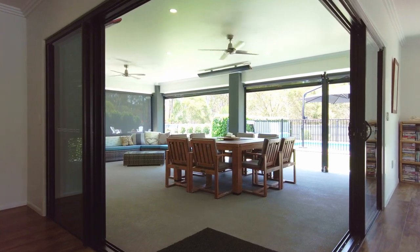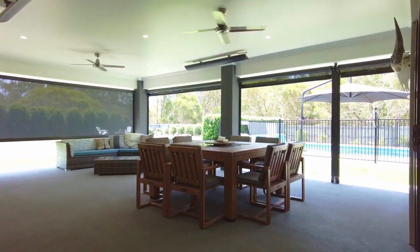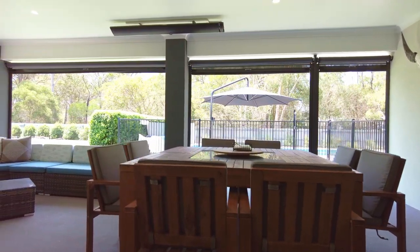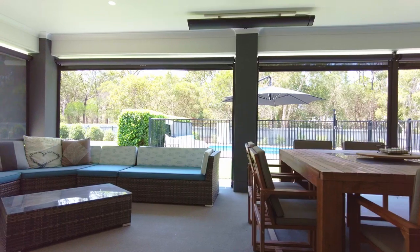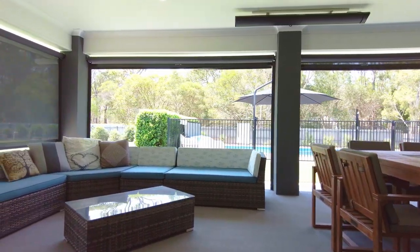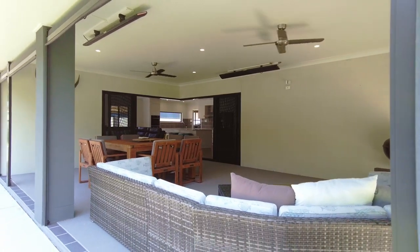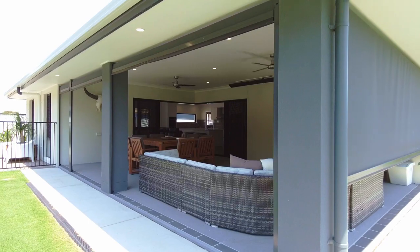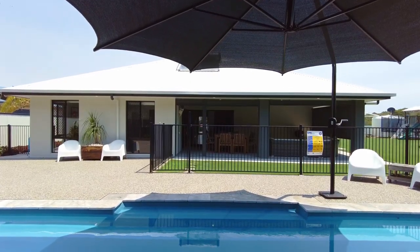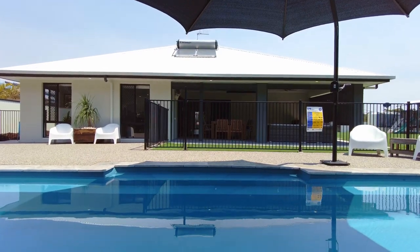You will feel as though you're on holidays every day as you open those large stacker doors, which provide a seamless transition between the indoor living space and that fabulous north-facing alfresco outdoor entertaining area. Complete with shade blinds and an outdoor strip heater.